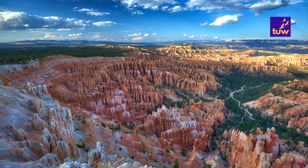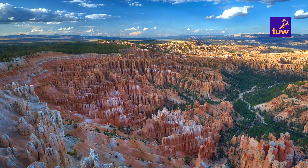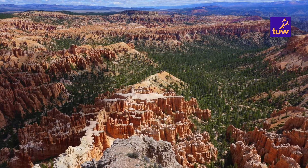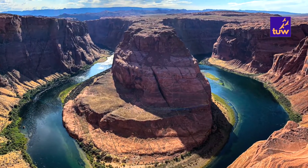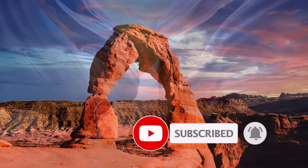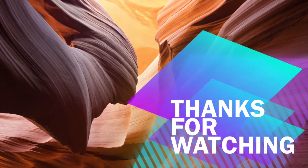We end the video here. We hope you enjoyed watching the awe-inspiring panoramas of Bryce Canyon. Stay tuned for our upcoming videos where we show you some splendid views of the Arizona, Nevada and Utah beauties. Don't forget to subscribe to our channel and hit the bell icon for notifications. We will see you in our next video soon.